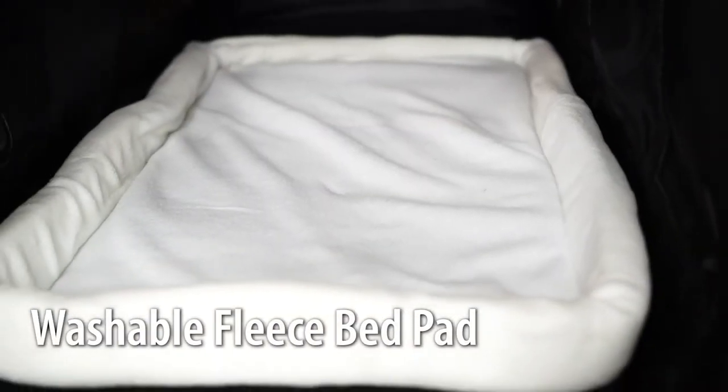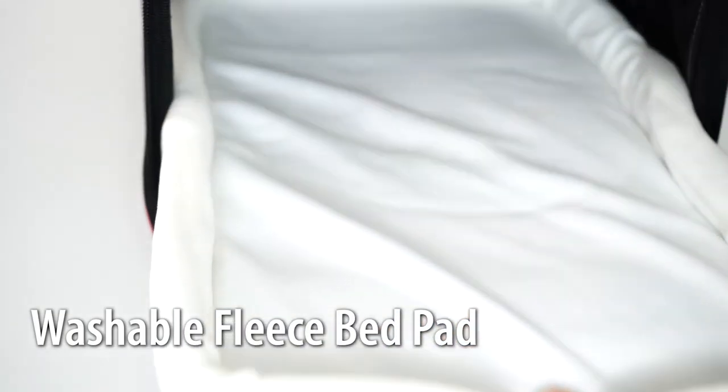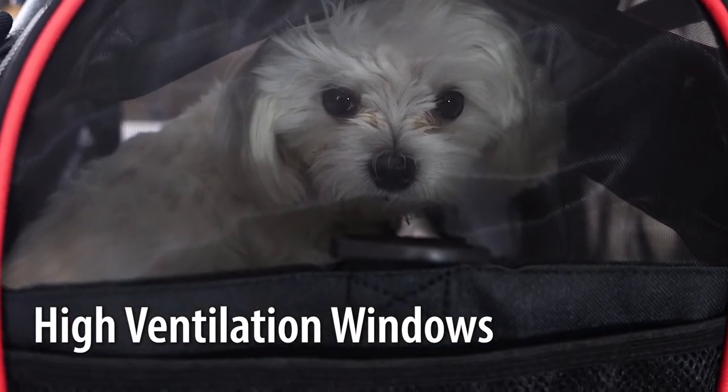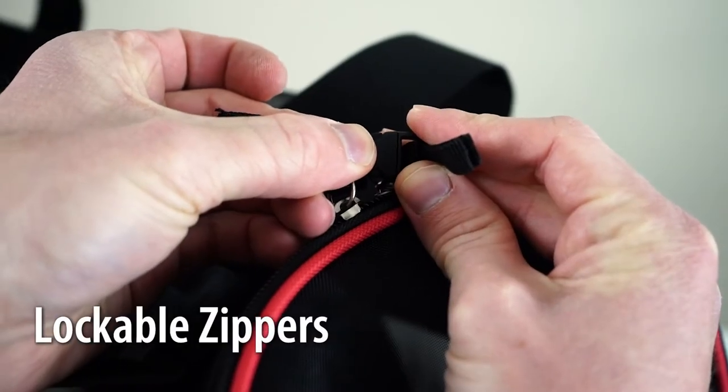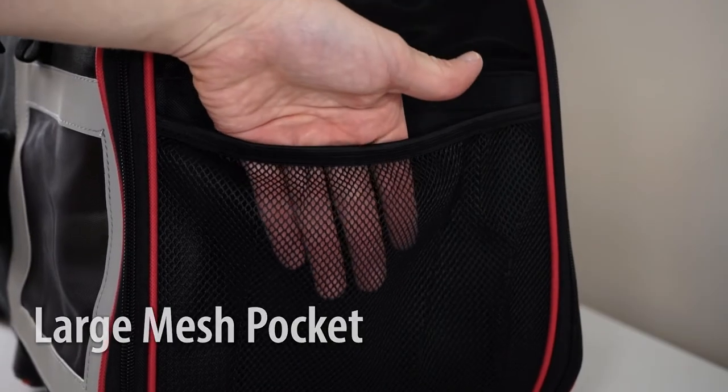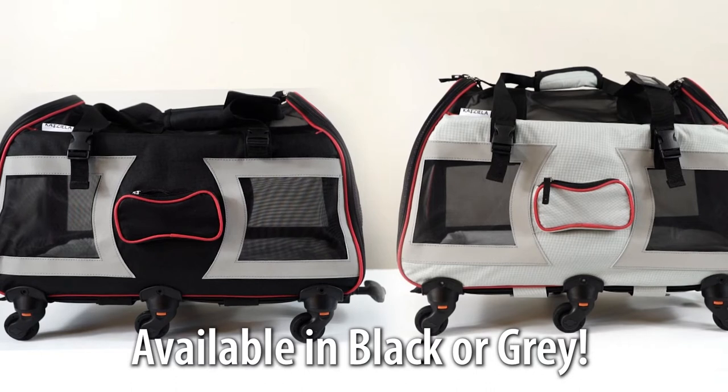It has a super soft fleece bed pad that is machine washable for easy cleaning. The high ventilation sides allow for maximum air flow, and the lockable zippers provide extra peace of mind. The mesh pocket is perfect for storing all your pet's favorite treats. And it comes in either black or gray.